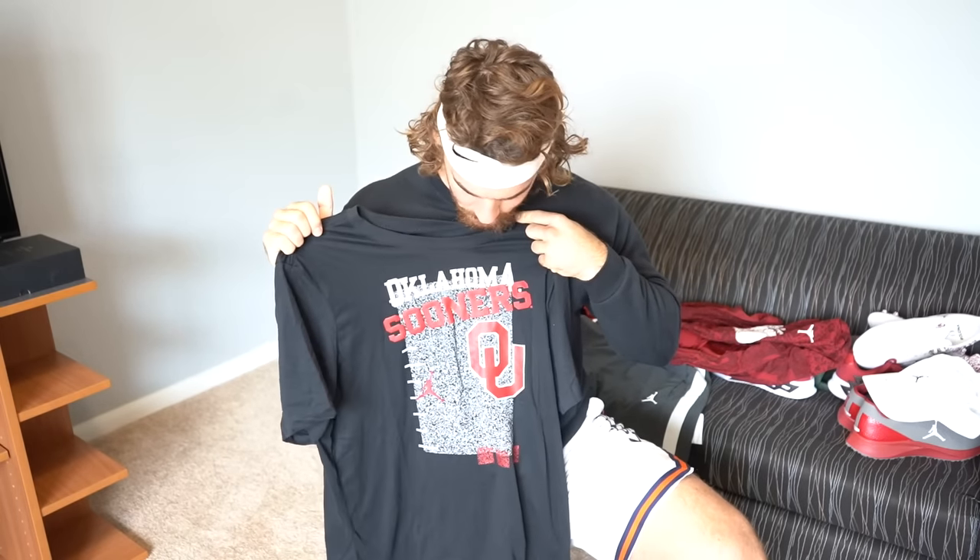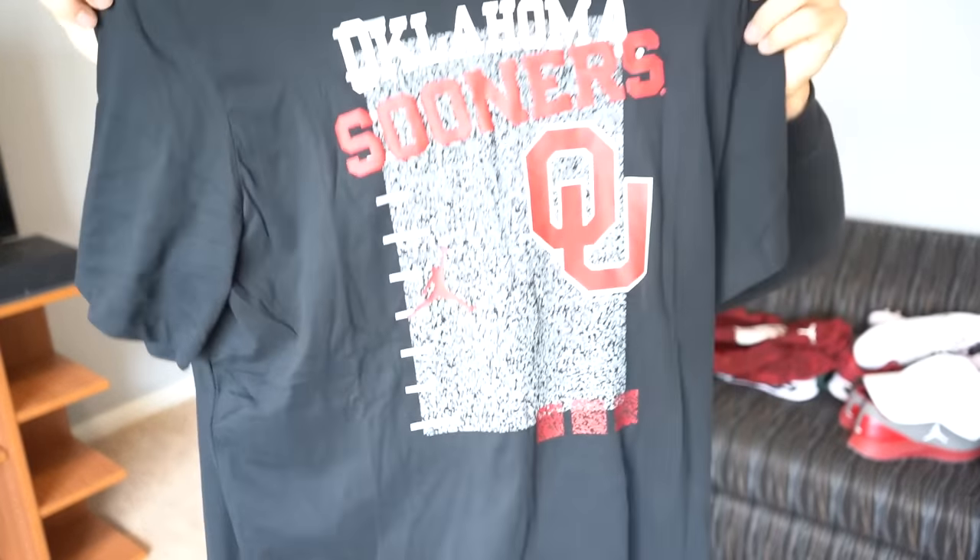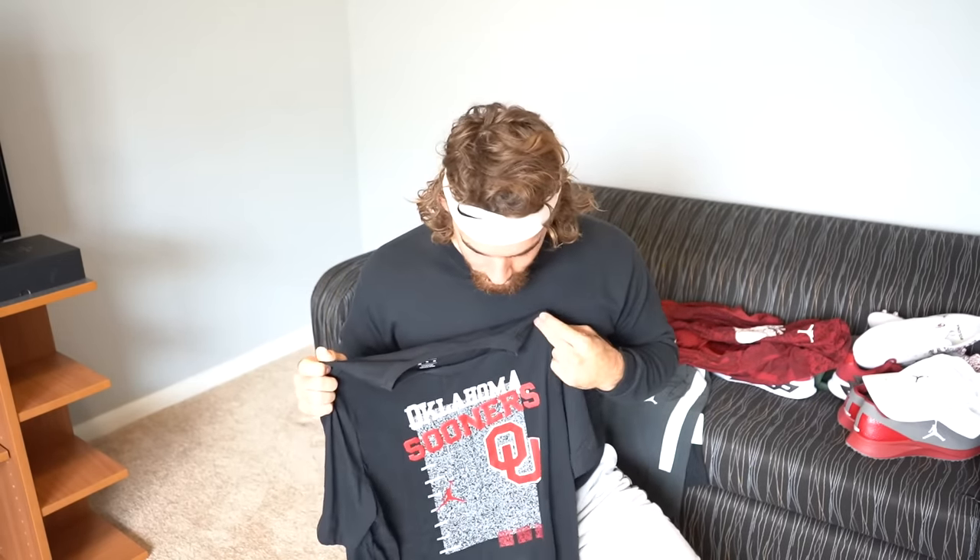Right out the gate we got this nice Oklahoma Sooners shirt. This one's not necessarily a workout shirt — it is dry fit, you could work out in it, but later I'll show you the clothes we actually work out in. You'll notice with all the gear I've gotten here the Jordan sign, because the Sooners are sponsored by Nike and Jordan. In my opinion, Jordan is probably the 'swaggiest' brand to be sponsored by for a college football team — super comfortable, super high quality, and from personal experience it fits nicer and feels more comfortable than Adidas.